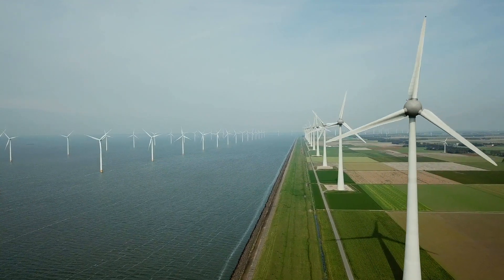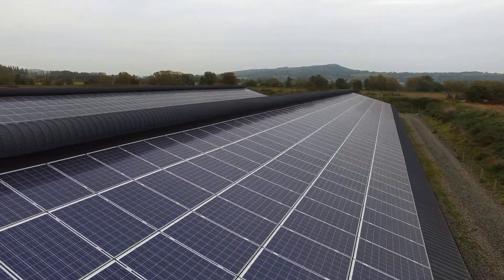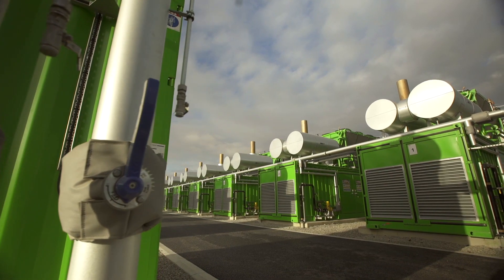Wind and solar are intermittent, and that means there is increasing pressure at times of peak demand on prices. This plant works by turning on when prices are high and turning off when prices are low.